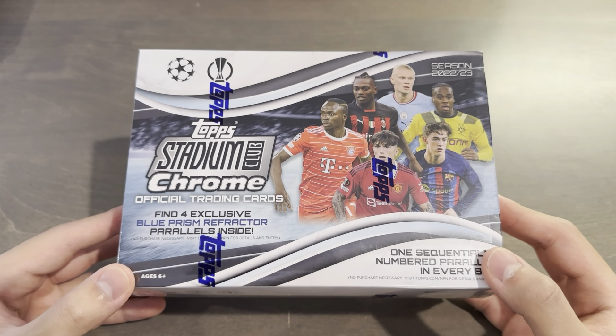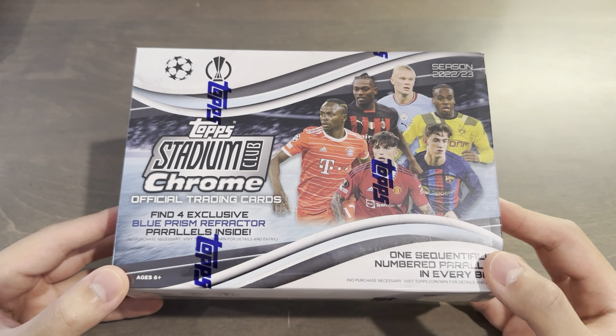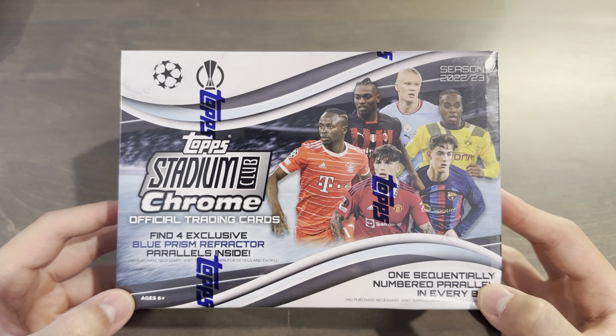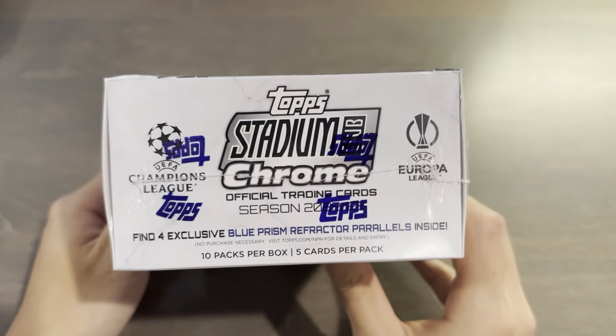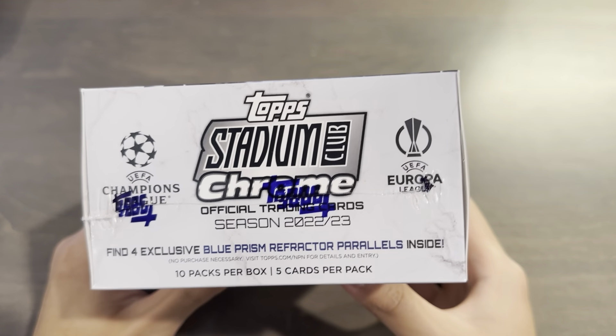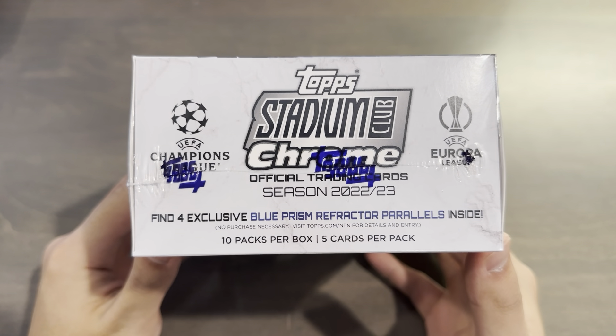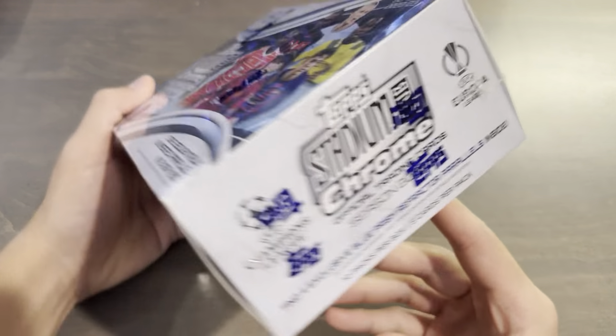This is the only retail parallel — they have hobby boxes for hobby and these giant boxes for retail. This is a second-year format for retail with Stadium Club Chrome, with the common format of 10 packs per box and 5 cards per pack. You get 4 exclusive blue or aqua prisms.